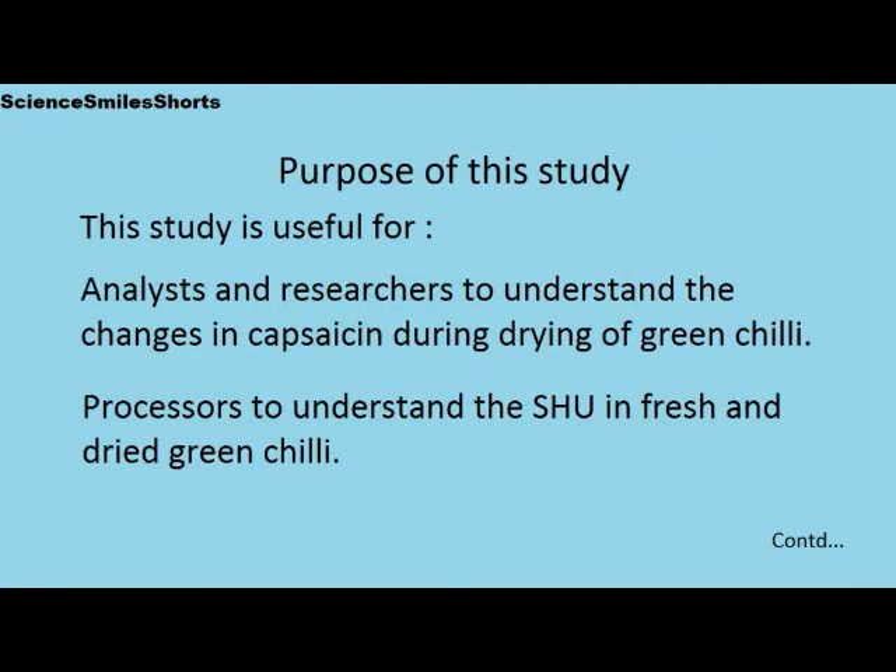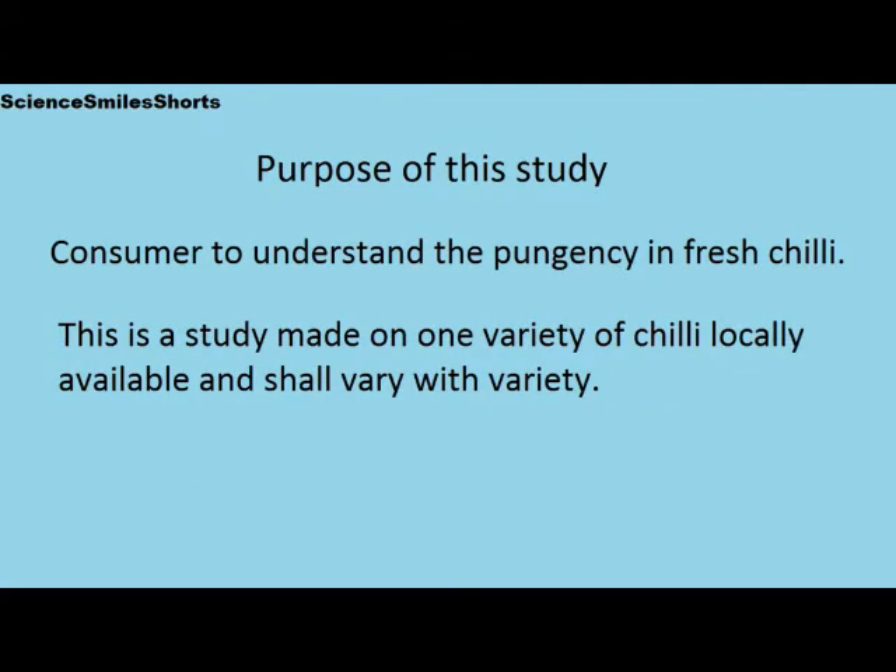This study may be useful for analysts and researchers to understand the changes in capsaicin during drying of green chili. This study is also of use to the consumer to understand the pungency in fresh chili. This is a study made on one particular variety of chili that is locally available and shall vary with variety.